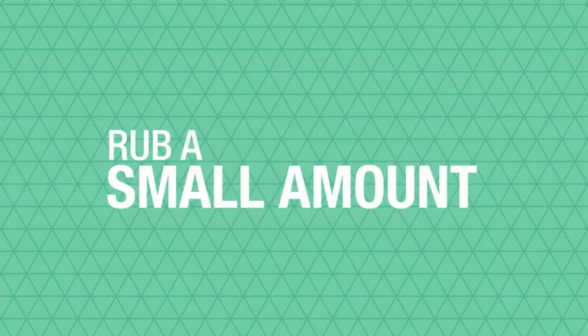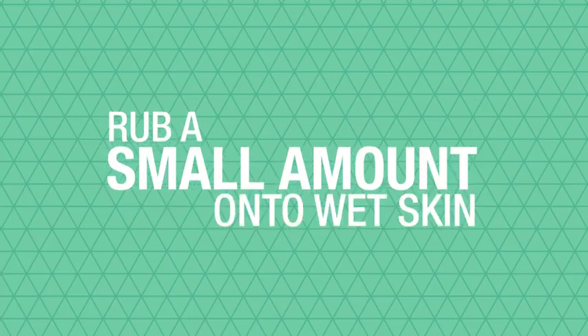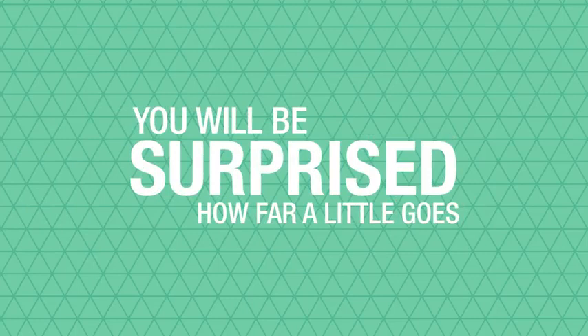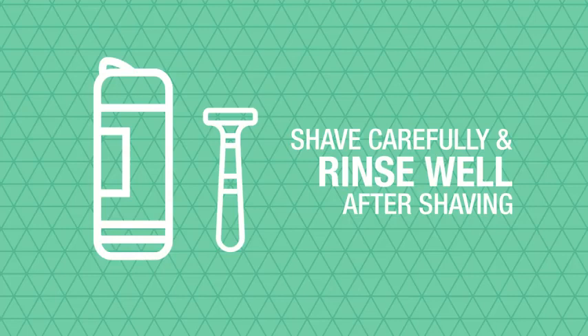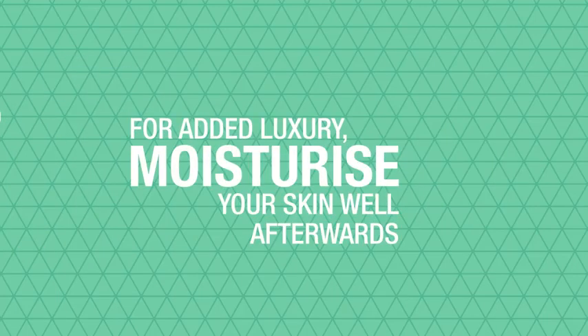When using Aloe Shave you should gently rub a small amount of gel onto wet skin to produce a rich lather. You'll be surprised how far a little goes, but feel free to add more if needed. Shave carefully and rinse skin well after shaving. Pat dry and for added luxury moisturize your skin well afterwards.